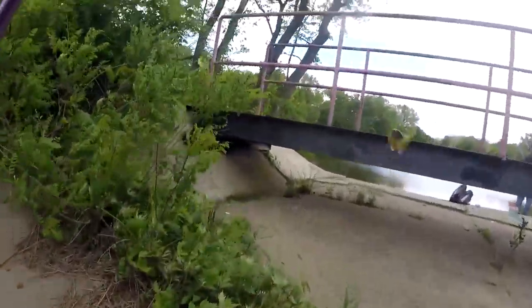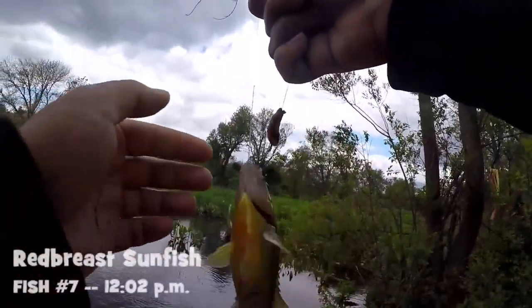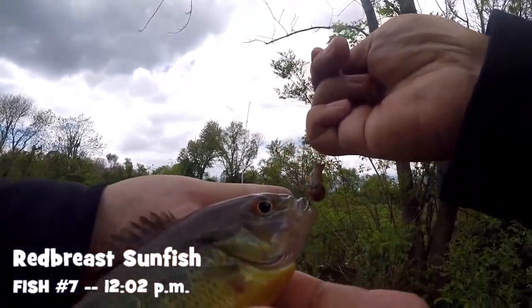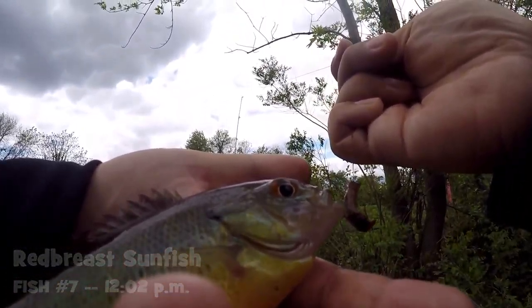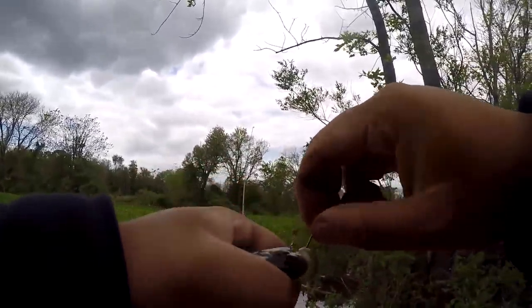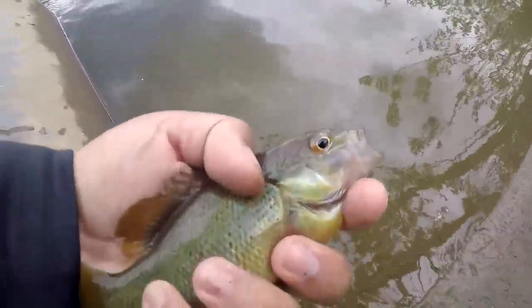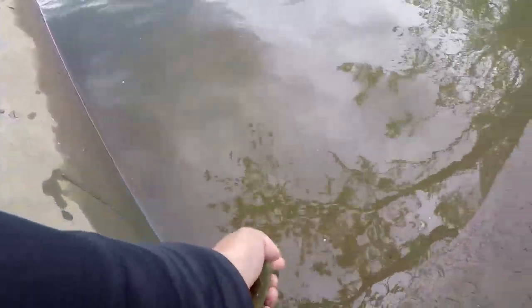What we got here — species number four of the day, the red-breast sunfish. Lepomis auritus. Three different species of sunfish so far. Now we only need a green sunfish to complete the set. That's a gorgeous fish right here — a little red-breast sunfish, our fourth species of the day.